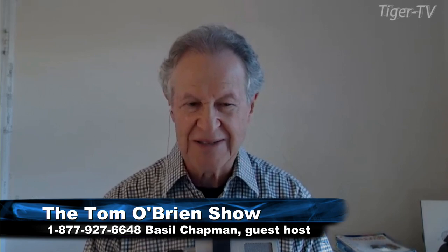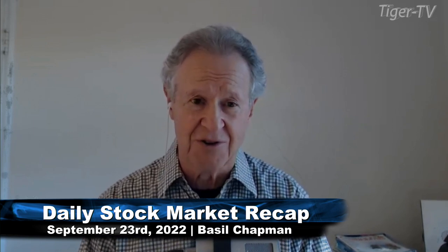Hi folks, this is Basil Chapman, sitting here for Tom O'Brien. I usually do the Tiger Technician Show, 10 o'clock to 11 o'clock a.m. every day, and I also have the opening call, Daily Market Newsletter.